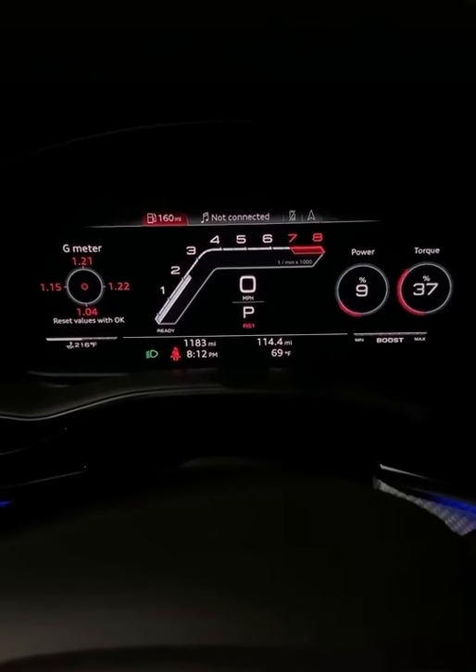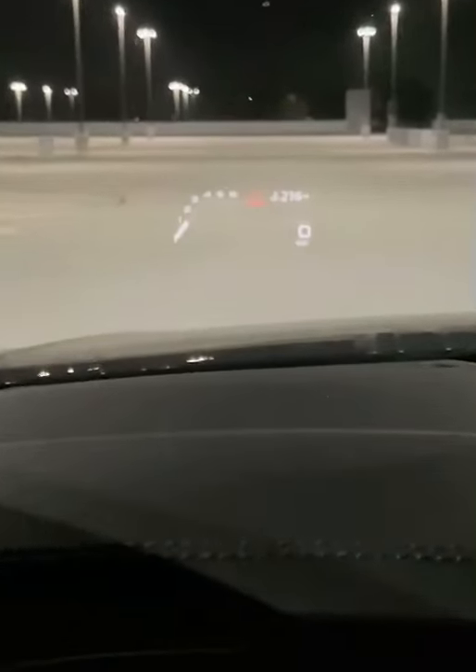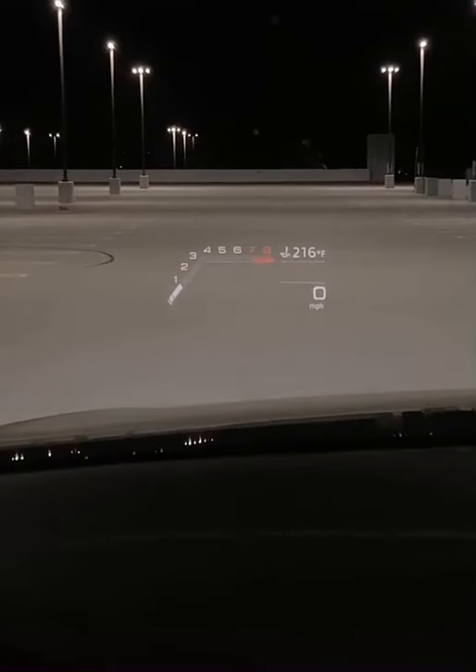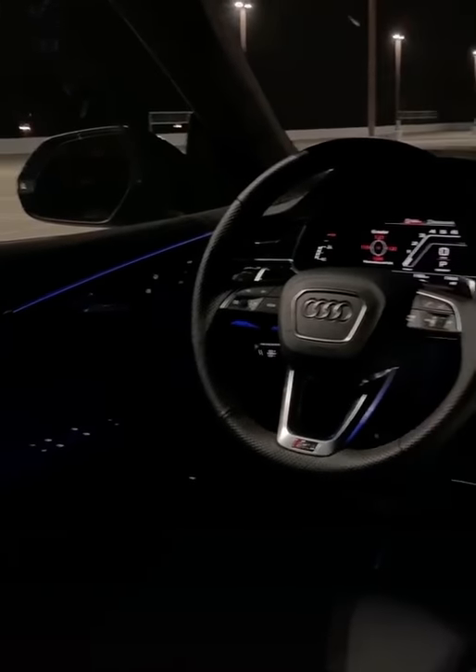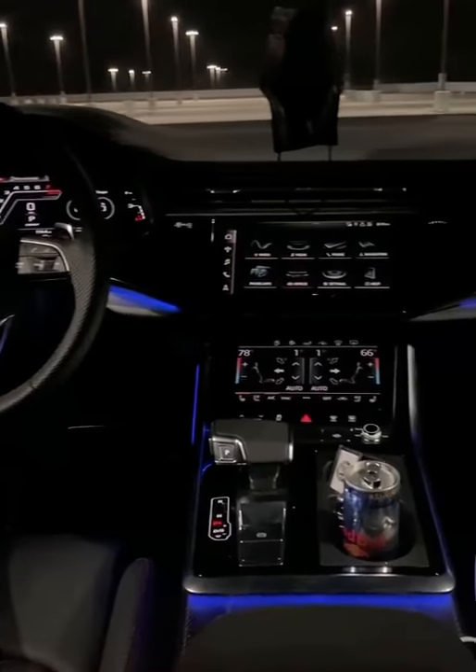This rev counter is pretty cool, but it's even cooler having it in your head-up display. The coolest part though has to go to this interior — how awesome is that?